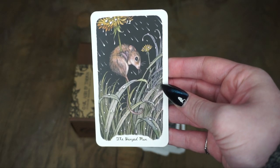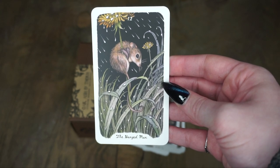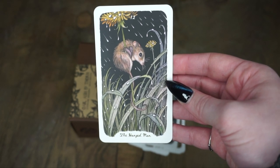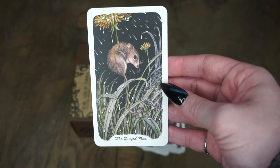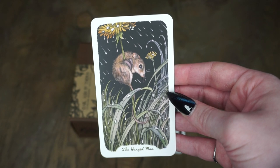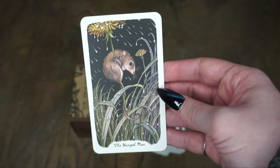And we have the Hanged Man. I love this Hanged Man so much — just one little field mouse, adorable. Obviously the Hanged Man sometimes when people first see it can just feel like a scary card, but it's not. It's just a card where you're kind of hanging out — it's upside down, which just gives people some weird vibes.